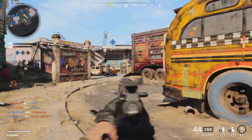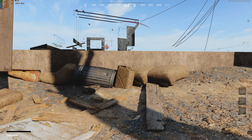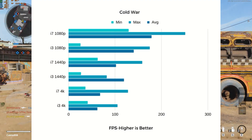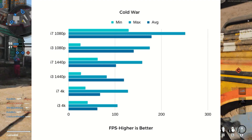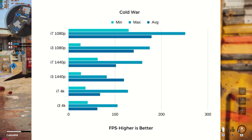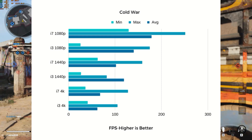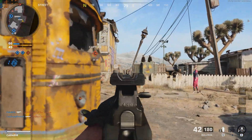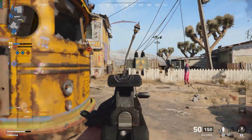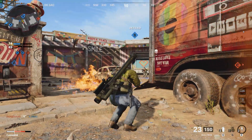In Cold War, I thought a lighter title might pull the i7 further ahead. At 4K using default ultra settings, the i3 scored 62 FPS while the i7 scored 68 — up from a three-frame difference to six. At 1440p, the opposite was true: the i3 actually pulled 120 FPS while the i7 pulled 102. I re-ran the 1440p test a few times and kept getting the same result — it was actually kind of strange. At 1080p, the i7 pulled 180 FPS while the i3 pulled 140, so we finally got a 25% difference.